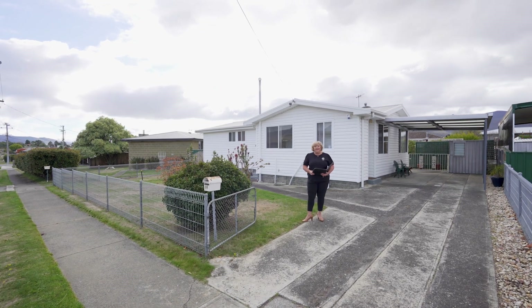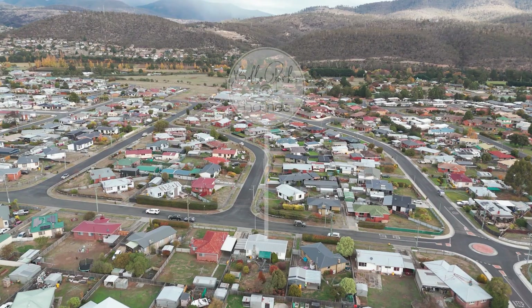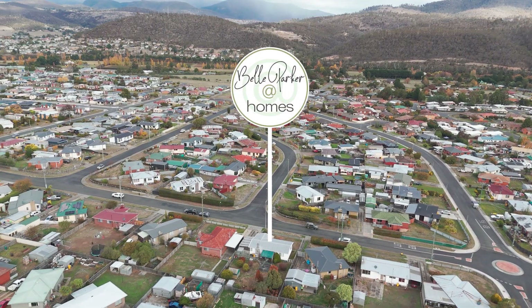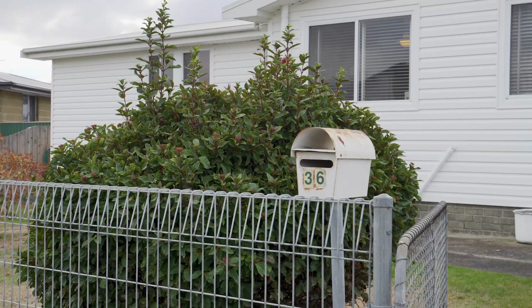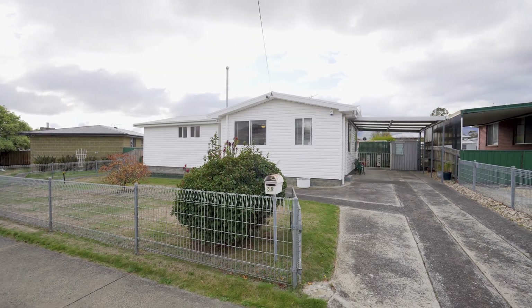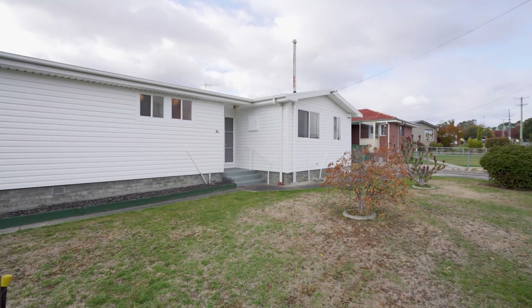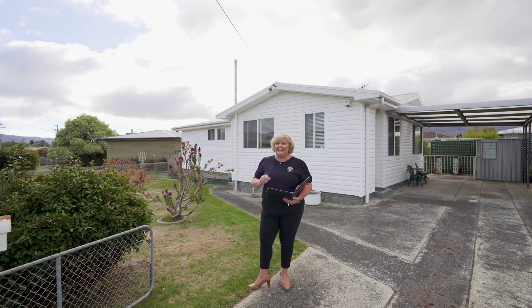G'day guys, Belle Parker here from Belle Parker at Homes, and welcome to our new listing at number 36 Fairfax Terrace in gorgeous New Norfolk. What a property we have here — it's as neat as a pin. Three bedrooms, renovated bathroom, vinyl low-maintenance cladding on the outside and new windows. Let's go and check it out now.